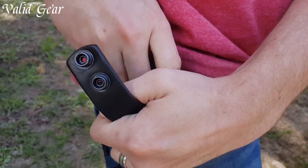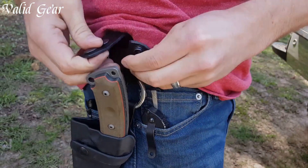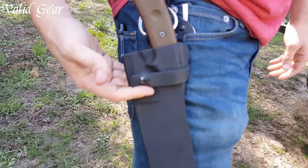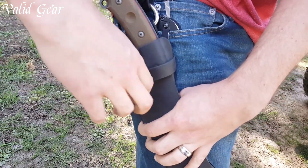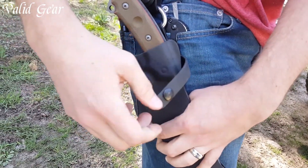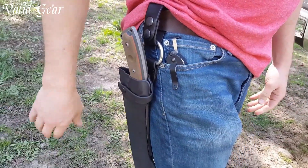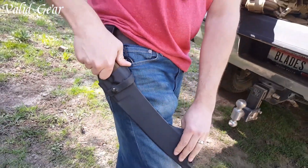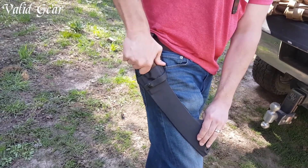The full-tang construction guarantees durability and stability, allowing for confident, heavy-duty use. The ergonomic canvas micarta handle provides a secure and comfortable grip, ensuring optimal control during demanding tasks. Whether you're in the wild or facing survival scenarios, the Topps Knives El Chete is an unyielding companion, embodying the spirit of ruggedness, durability, and unparalleled craftsmanship.